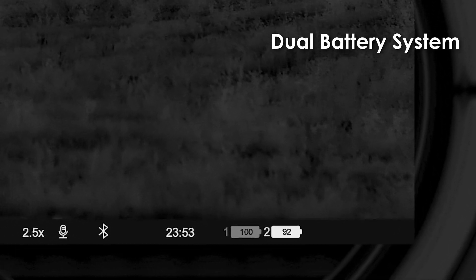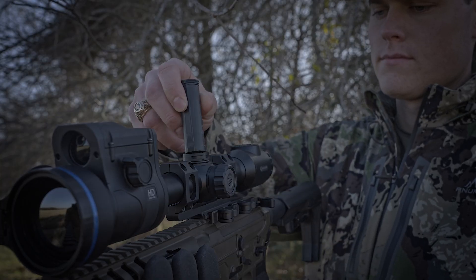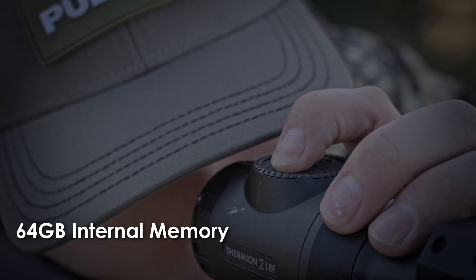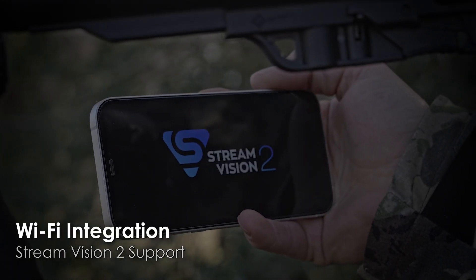Powered by a dual-battery system, enjoy up to 10 hours of continuous performance, because when the hunt pushes you to your limits, the Thermion II keeps going, delivering worry-free reliability all hunt long. Record every moment with 64GB of onboard memory and share your adventure with Wi-Fi integration through the StreamVision II app.